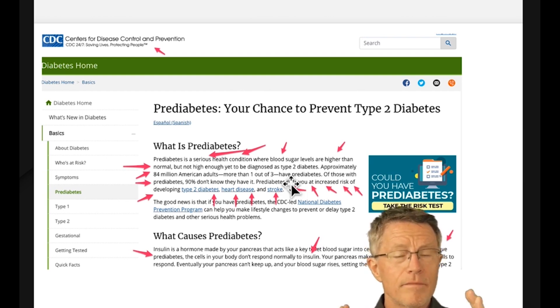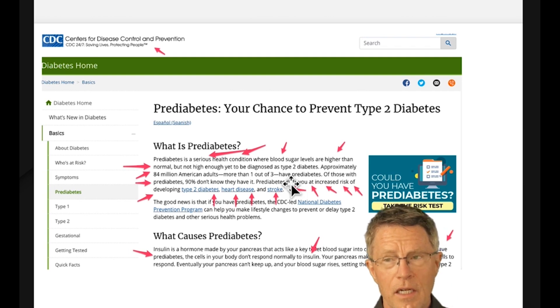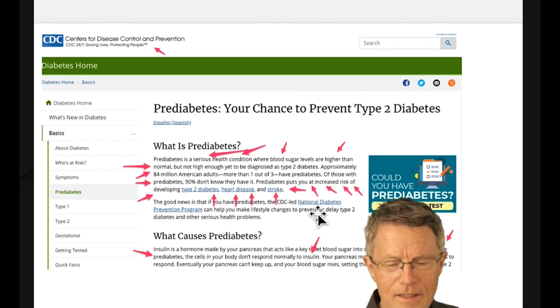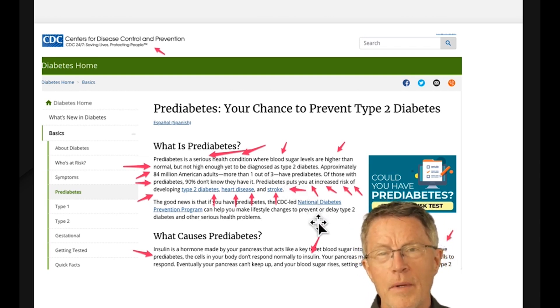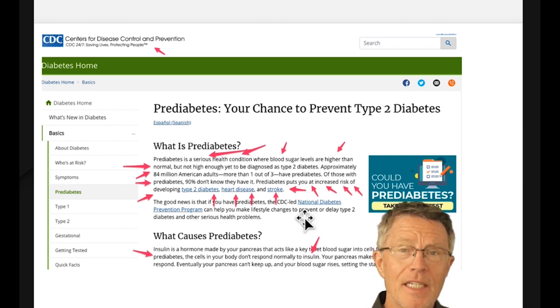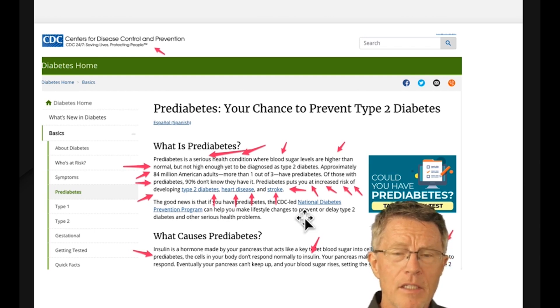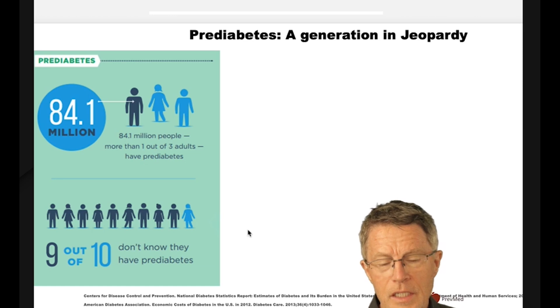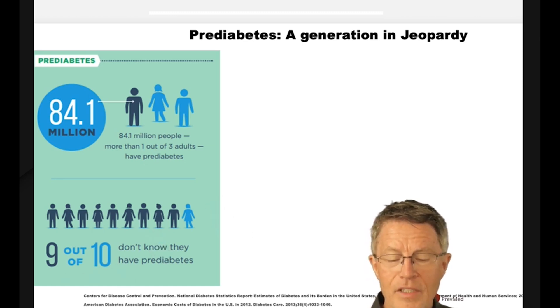The CDC says there are 84 million American adults — one out of three — with pre-diabetes, and the vast majority, about 90%, do not know it. This is burning our glycocalyx and setting us up for heart attack, stroke, dementia, blindness, kidney disease, and erectile dysfunction — and we don't know it.